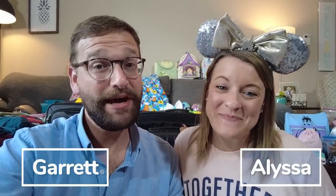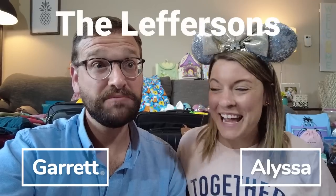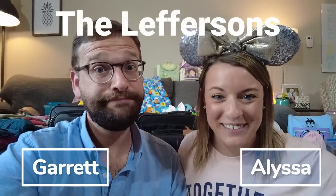Hey friends, welcome back to our channel, or if you're new here, my name is Alyssa, I'm Garrett, and we're the Leffersons, and today we have a packing video for you guys.